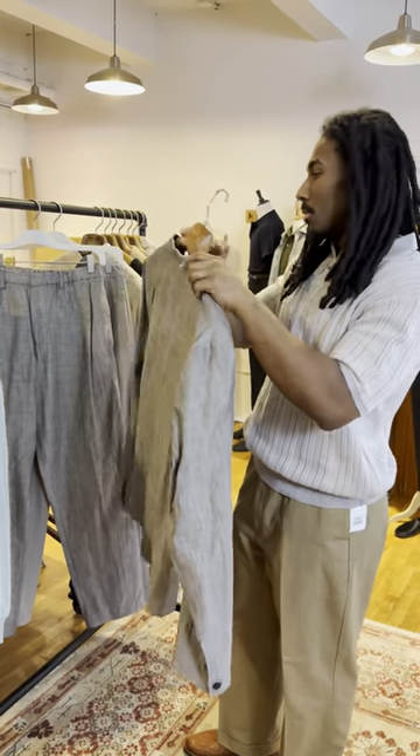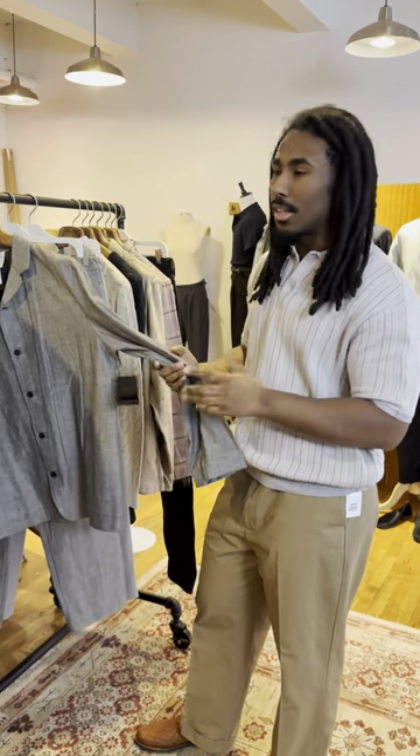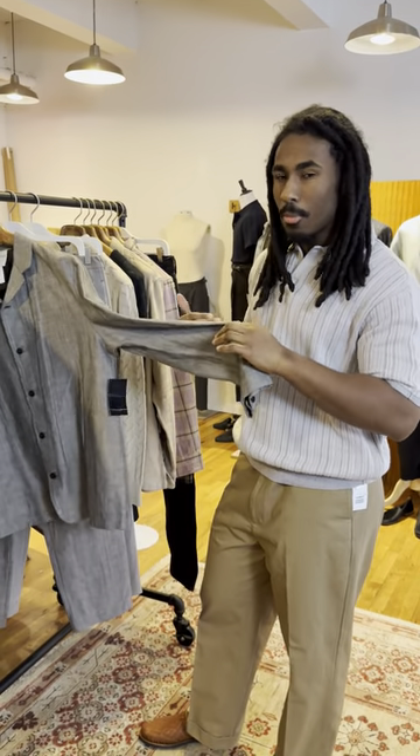Really clean back as well. Wear this as a shirt jacket — go true to size, you'll be fine. And it's already a little bit of a boxy fit.